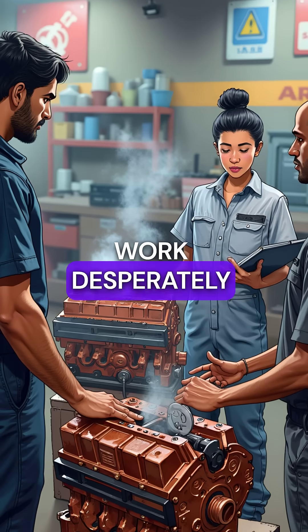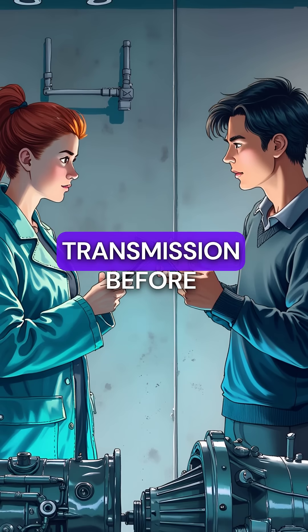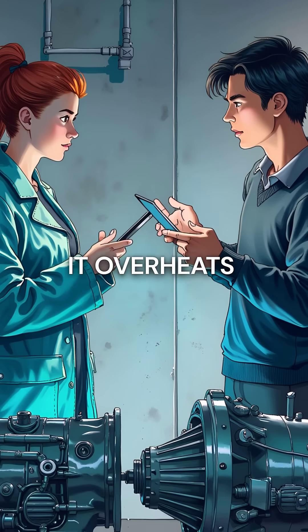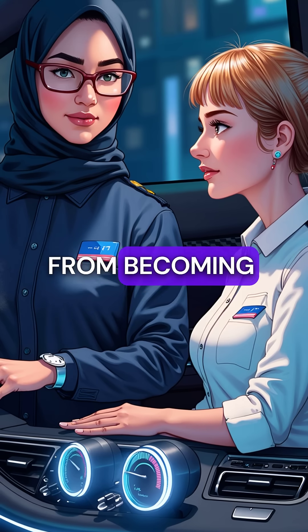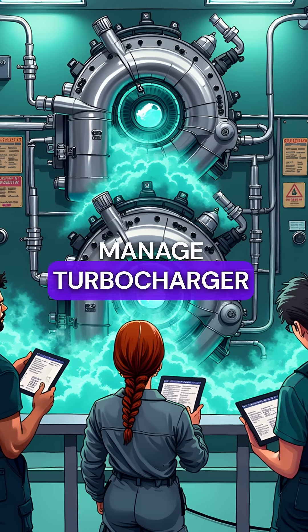Three radiators work desperately to cool the engine block itself. Two more handle the transmission before it overheats. Another two keep the air conditioning from becoming a furnace, and three additional radiators manage turbocharger intercooling.